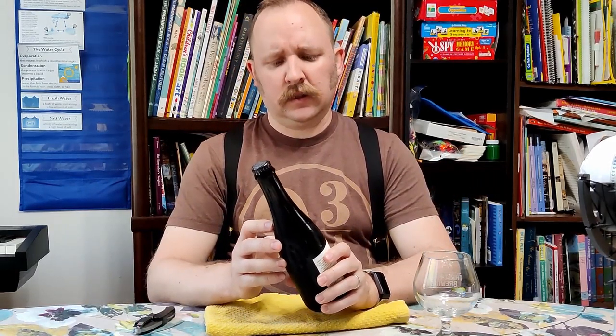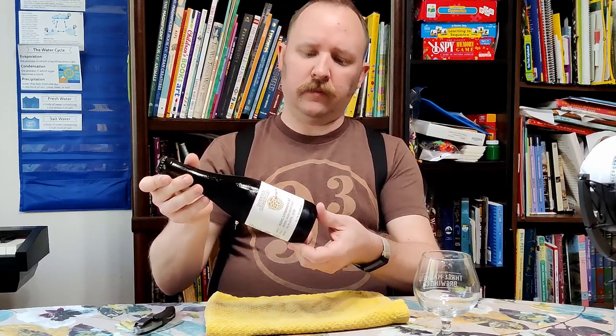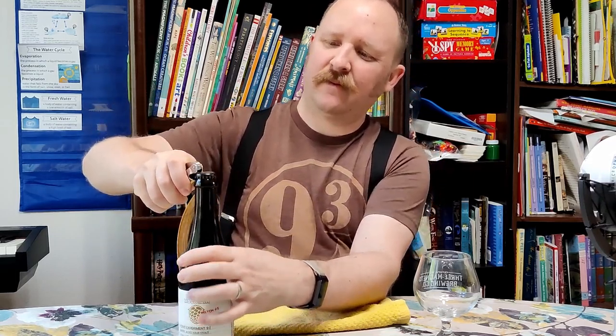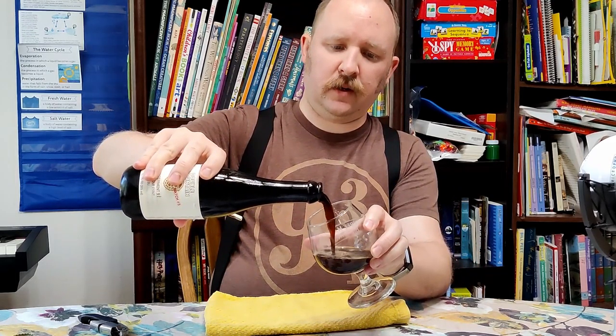I've really enjoyed my sour stouts in the past, so I'm looking forward to this. It's a relatively new style because sour and stout aren't usually something you'd see together. It's a mixed culture and it has the year 2018 on it, which if it's an aging experiment, they probably originally brewed this beer in 2018, making this about a four-year-old beer perhaps. There's no bottle-on date, which most other Double Mountains I've seen have. Anyway, this is only my second Double Mountain beer. It's an interesting style and I like Harry Potter, so let's see what it's all about.